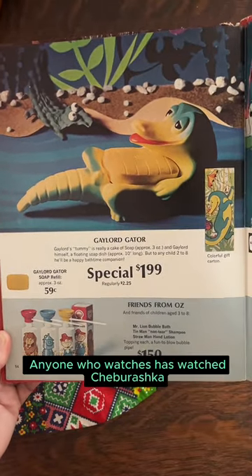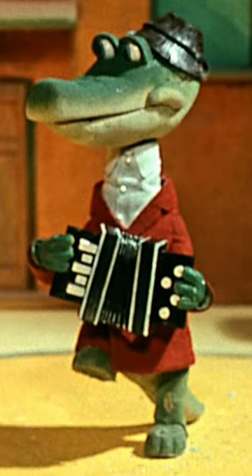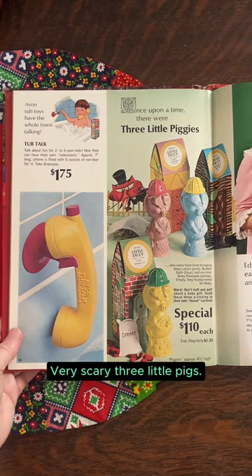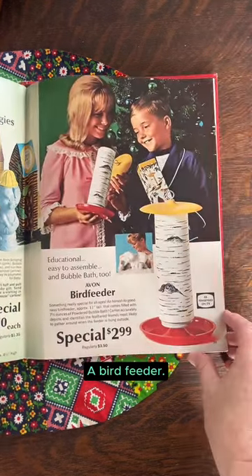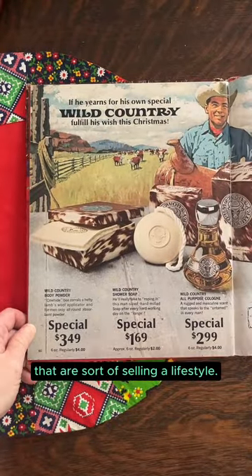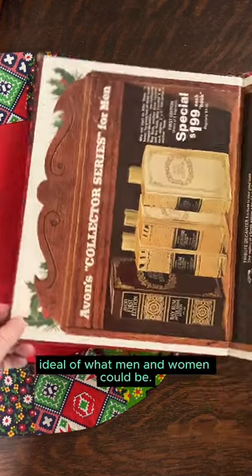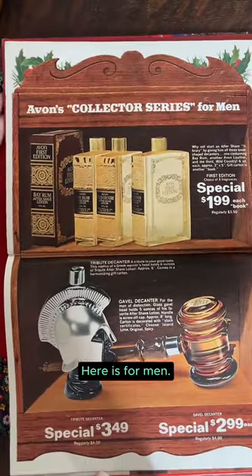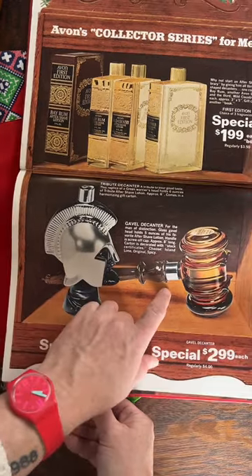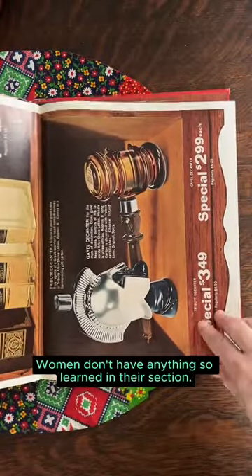Anyone who has watched Cheburashka — this looks like Gena the Crocodile to me. Toothpaste, bath time, very scary three little pigs, a bird feeder. And then hyper-masculine products for men that are selling a lifestyle — they're all selling this ideal of what men and women could be. For men we have books, and a gavel decanter. Women don't have anything so learned in their section.